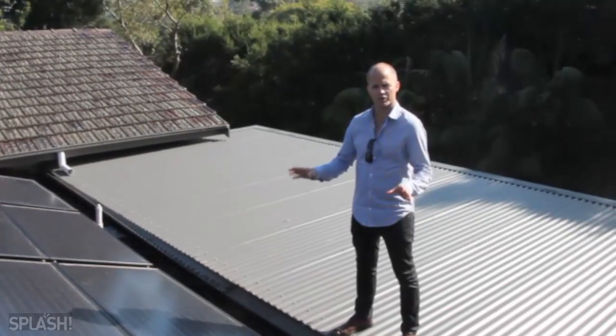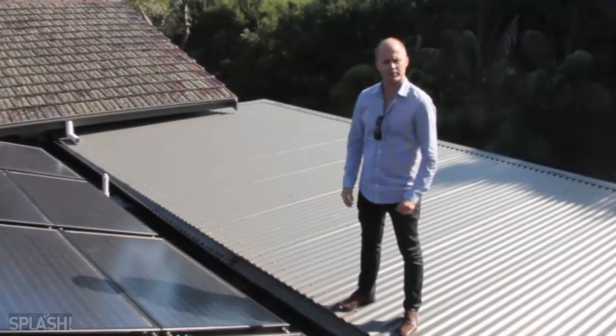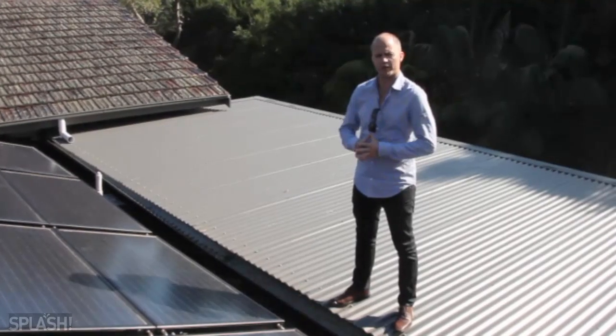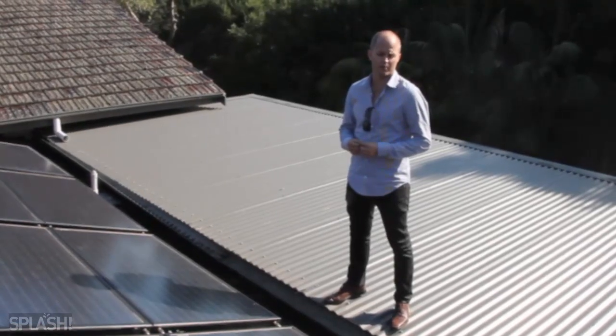Being the first commercially available type of this panel, we've had a lot of interest particularly from commercial swimming pools. We're looking at anything from an indoor 25 meter council pool in the Lower Hunter region through to retirement villages in Perth.